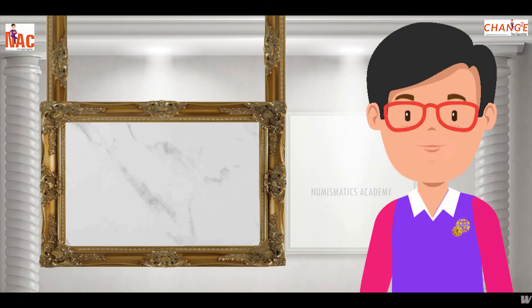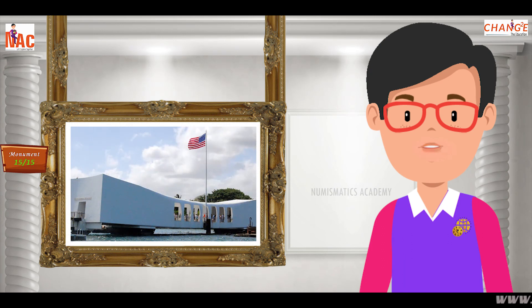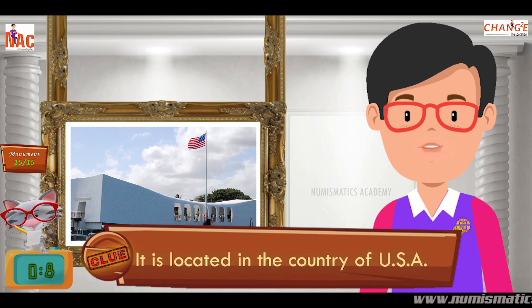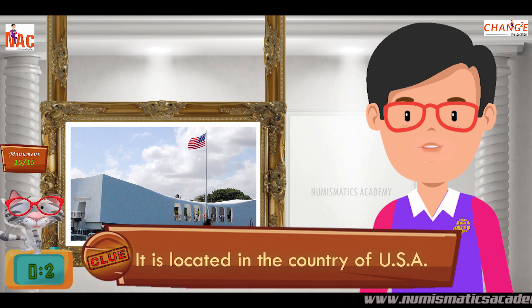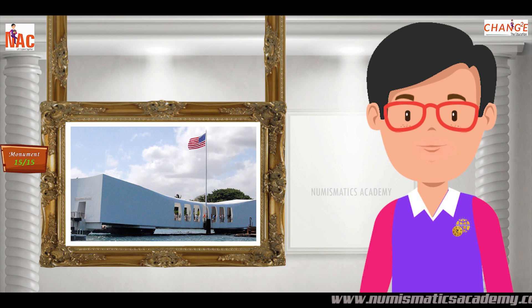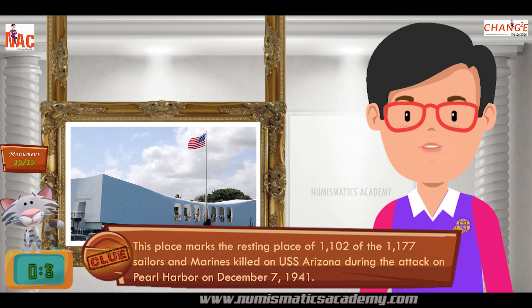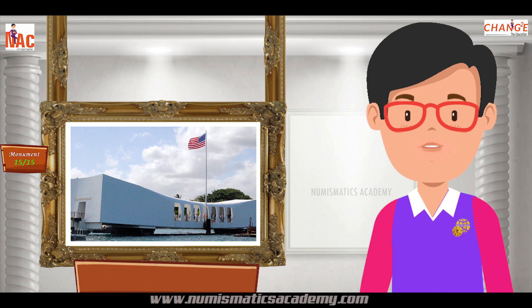Here's the next one. Do you know what this monument is? Okay, let me give you a clue. It is located in the country of America. Did you find it? If not, here's another clue. This place marks the resting place of 1,102 of the 1,177 sailors and marines killed on USS Arizona during the attack on Pearl Harbor on December 7, 1941. Yes, you are absolutely right. It's the USS Arizona Memorial.